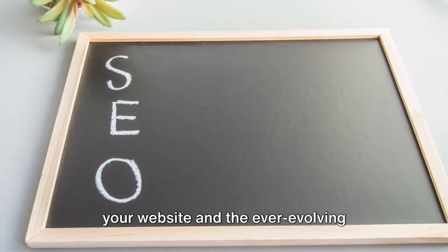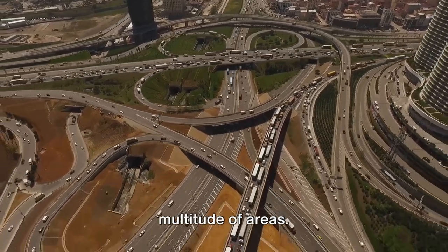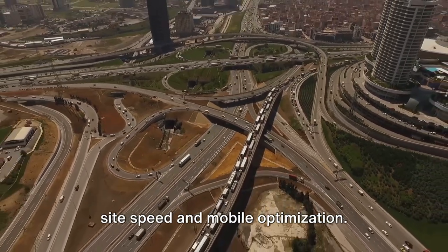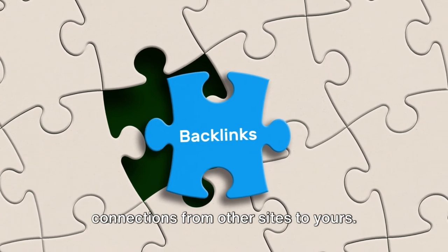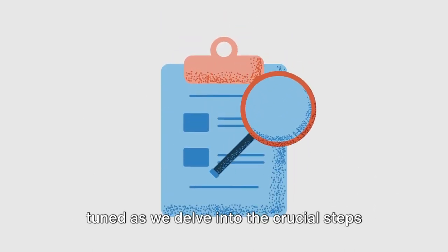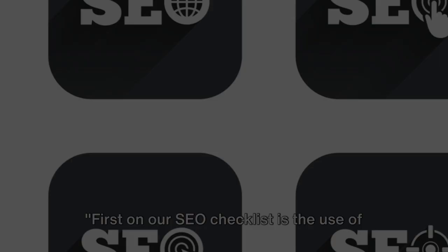It requires constant attention to a multitude of areas. We're talking technical aspects like site speed and mobile optimization, backlinks — those important connections from other sites to yours — and of course, content quality, because at the end of the day, content is still king. So, ready to level up your SEO game? Stay tuned as we delve into the crucial steps of the SEO checklist.